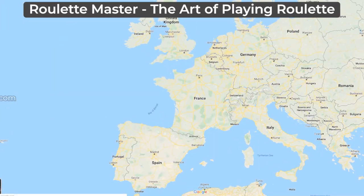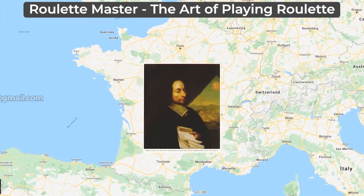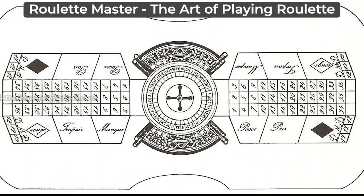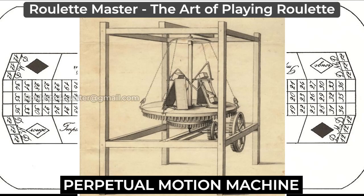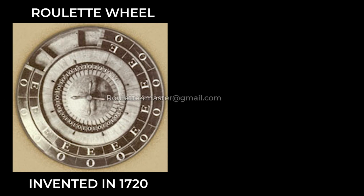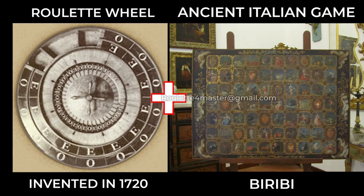The main origin was in the 17th century in France when Blaise Pascal introduced a primitive form of Roulette in his search for a perpetual motion machine. The Roulette mechanism is a hybrid of a gaming wheel invented in 1720 and the Italian game Birbi.